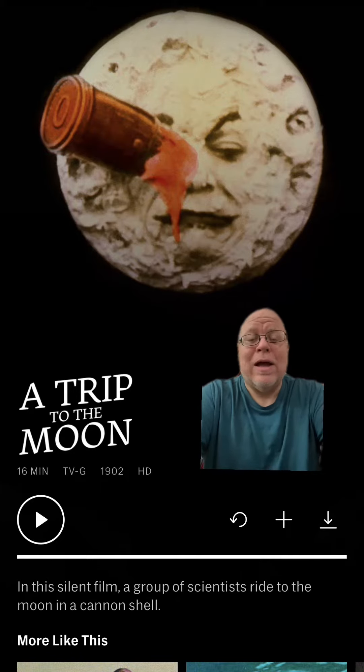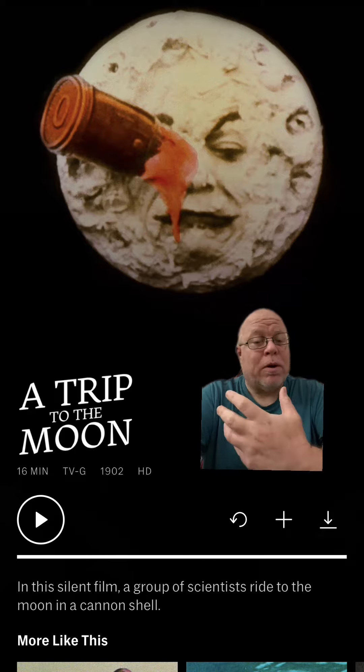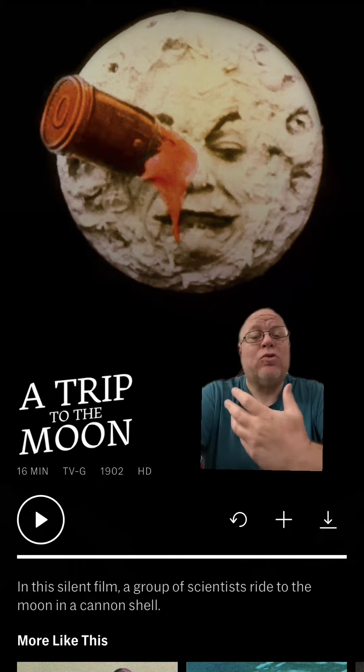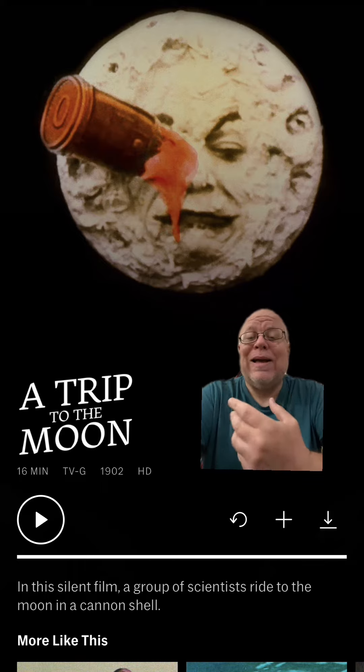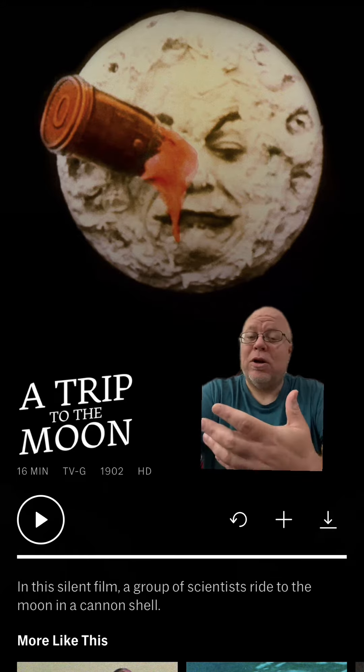All right, movie fans, I'm going to talk a little bit about some movie history. This film over here called 'A Trip to the Moon' — if you are a film buff you have probably heard of this, if not you may have never heard of it. This is one of the earliest movies, all the way from 1902. I'm filming this on the first day of 2023, so that means it just turned — or last year was — 120 years old.